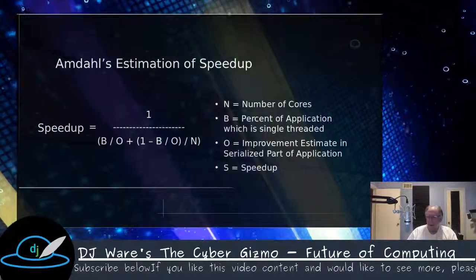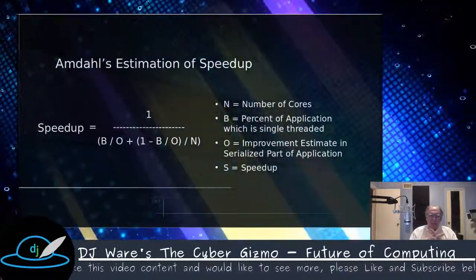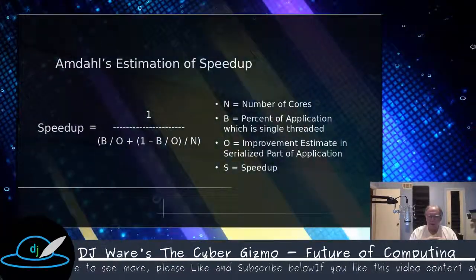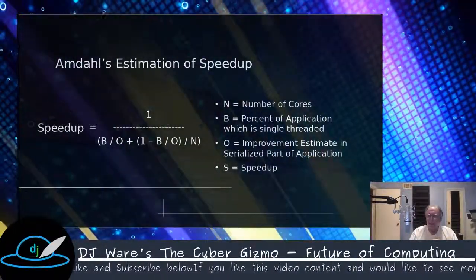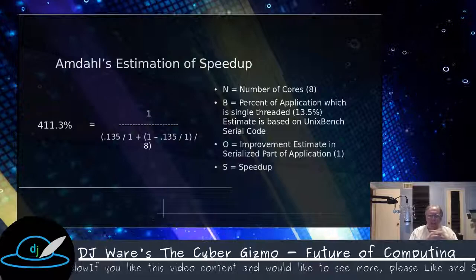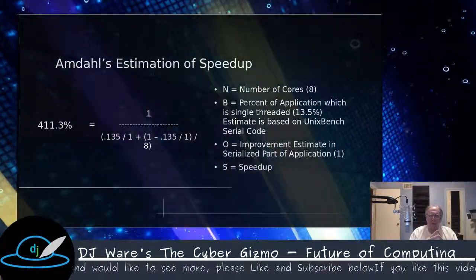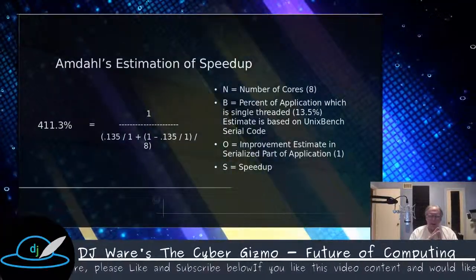Let's look at the formula. For our purposes today, we're going to use a very simple one to calculate the percent speedup, which is based on the number of cores in the CPU, the percentage of the application which is single-threaded, and then an optimization or improvement estimate. I'm going to look at the Byte benchmark, or Unix benchmark, first published in the mid-80s, which had a number of iterations to add multi-core support. Multi-core support has been around a long time, particularly in the RISC processors, which added multi-cores pretty early on, even before Intel did.